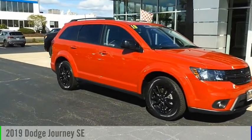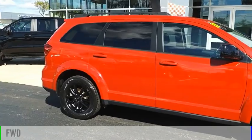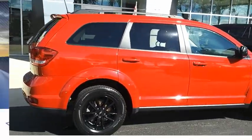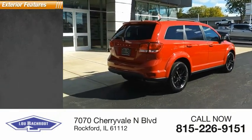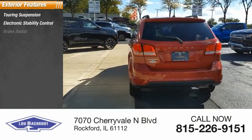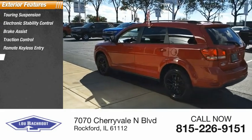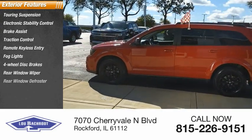Take a ride in the 2019 Journey. This vehicle is powered by a front-wheel drive four-cylinder 2.4-liter engine, and has less than 55,000 miles. Some of this vehicle's great options include touring suspension, electronic stability control, brake assist, traction control, remote keyless entry, fog lights, four-wheel disc brakes, rear window wiper, and rear window defroster.